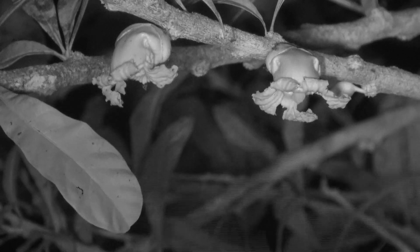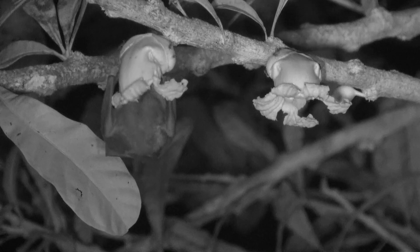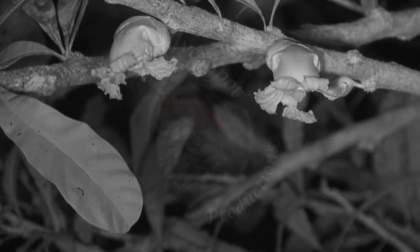They are the real pollinators. So, if a flower is green and opens at night, it's probably bat pollinated.